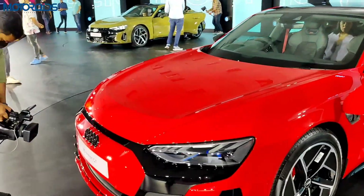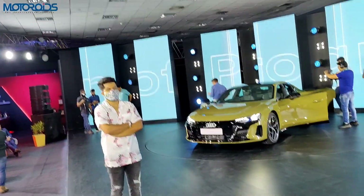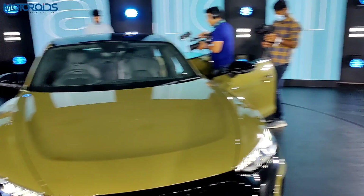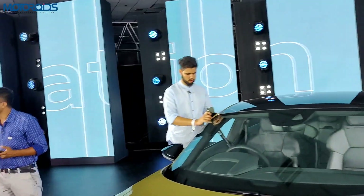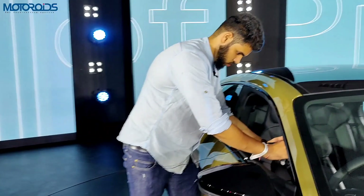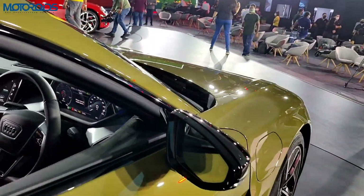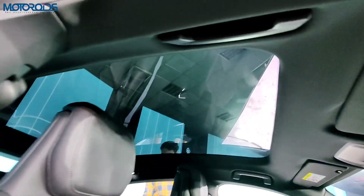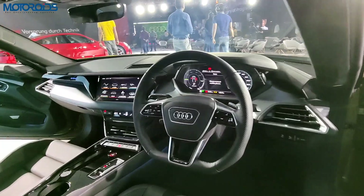This car comes with adaptive air suspension, so the ride height can go up and down by up to 42 mm. The standard e-tron GT, however, does not come with air suspension — it only gets adaptive damping. So in that sense, the RS has more equipment. The fixed panoramic glass sunroof looks absolutely beautiful from the inside and really adds a dash of premiumness to the interior.